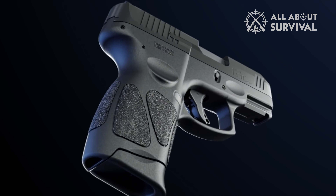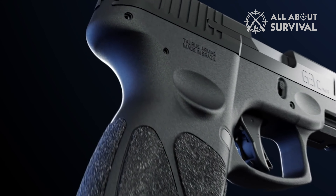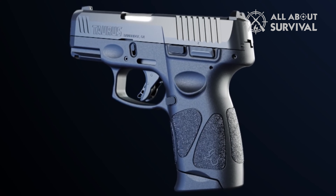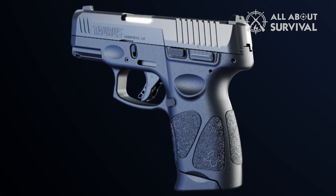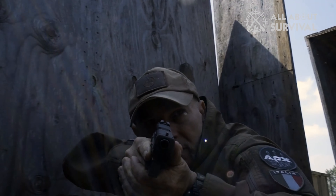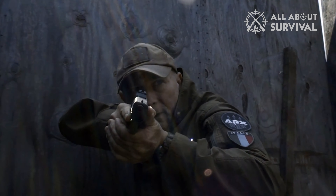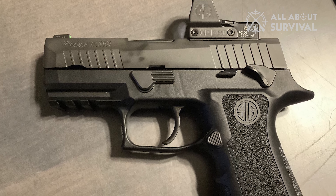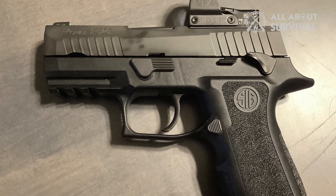When choosing the ideal beginner handgun for yourself, it's essential to take into account aspects such as your living conditions, sensitivity to recoil, and individual tastes. We've compiled this video to guide you in selecting the most suitable beginner handgun tailored for your requirements. Regardless of your circumstances, you can feel confident that you've selected the right firearm for your needs.